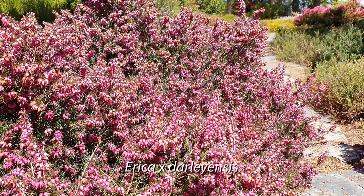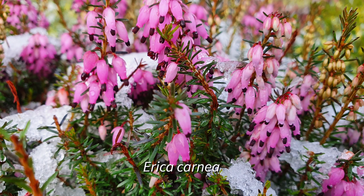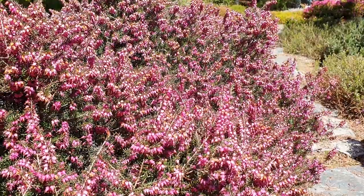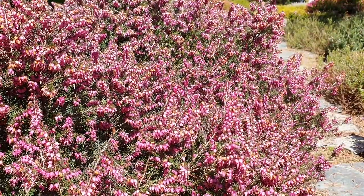Here we have Erica x daliensis, which is a cross between Erica carnea and Erica erigena. Now these species are very closely related, but they don't occur anywhere near each other — they have no chance to hybridize in the wild. But when they are brought together, they can be hybridized readily to produce this effectively cultivar.